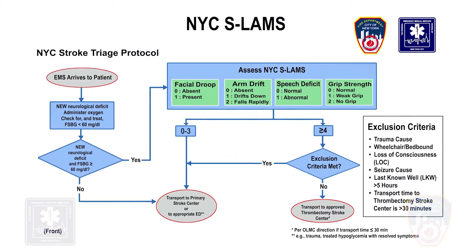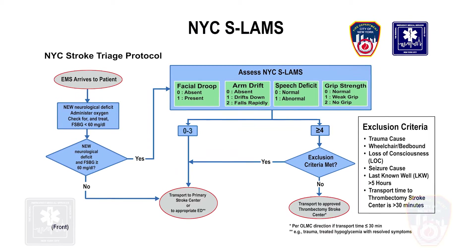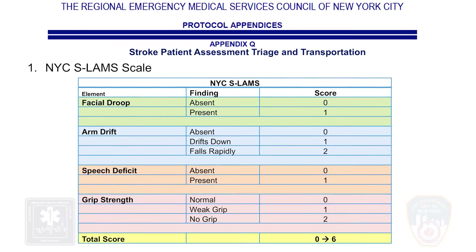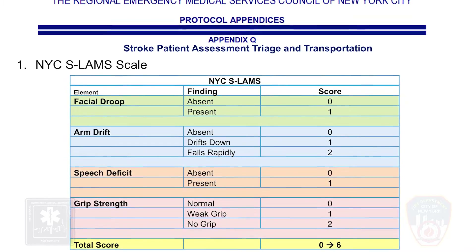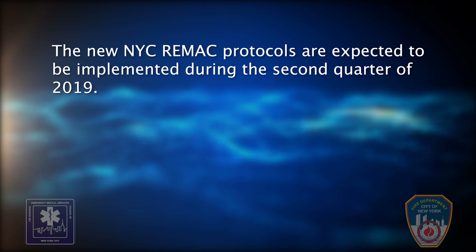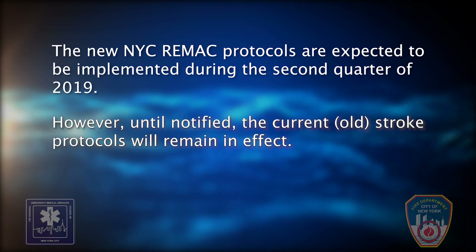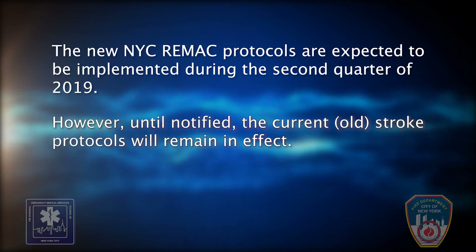NYC SLAMS will replace the Cincinnati pre-hospital stroke scale and will consist of one more criteria — hand grip strength — and a scoring system to determine the appropriate hospital destination for patients. The new NYC REMAC protocols are expected to be implemented during the second quarter of 2019. However, until notified, the current stroke protocols will remain in effect.